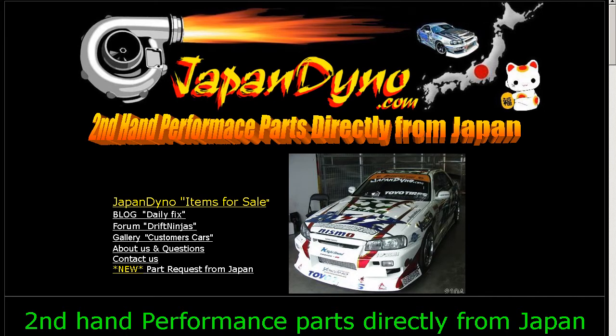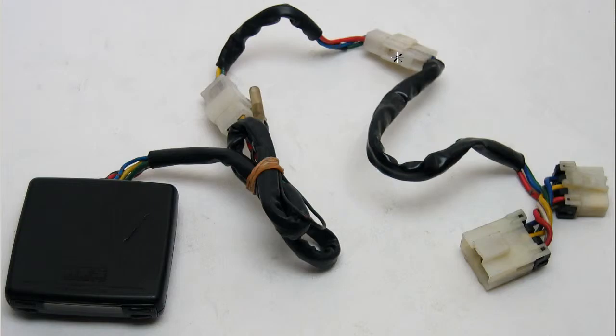Japan Dino, the best of Japan to you. Howdy, this is Andy of Japan Dino, and I have for you an HKS Turbo Timer made by the HKS Company of Japan.